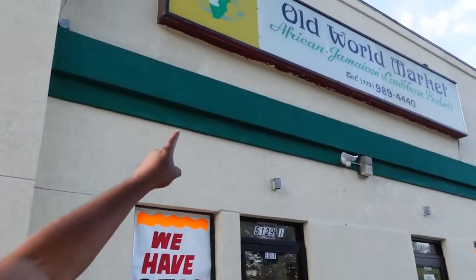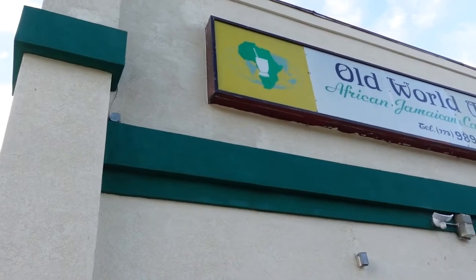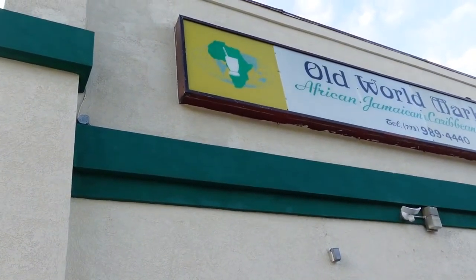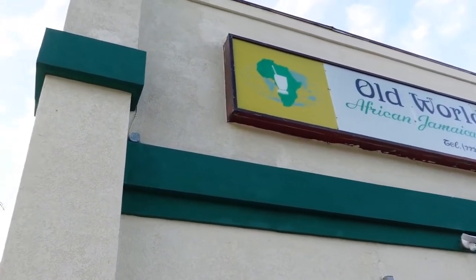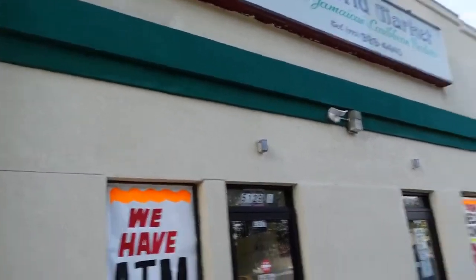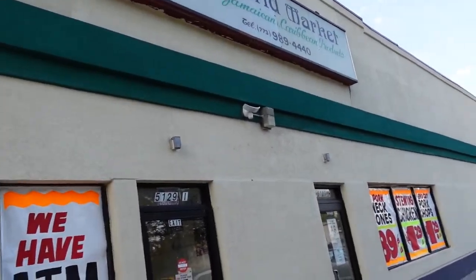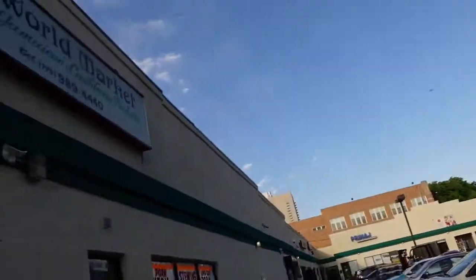We're at the Old World Market, the most famous market for African, Jamaican, and Caribbean foods. You can see it's written right there — Old World Market — and it's right here on Broadway, 5129. We're going to go inside to show a little bit of what they sell.